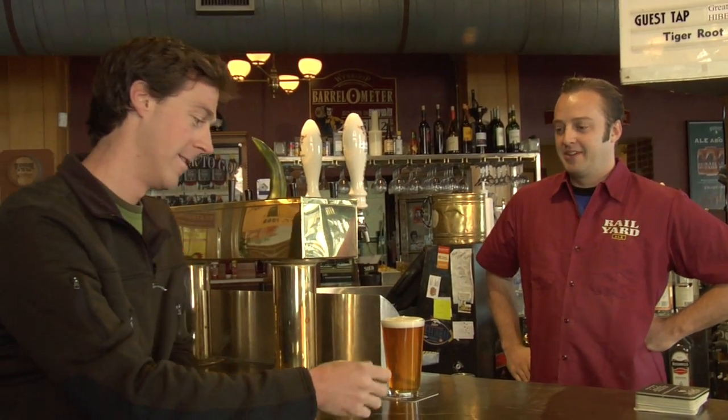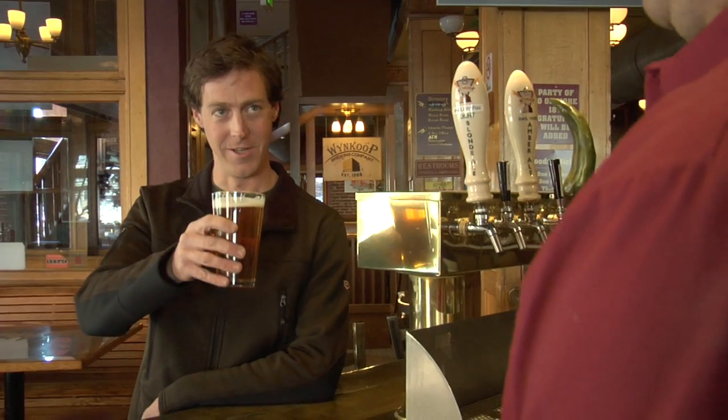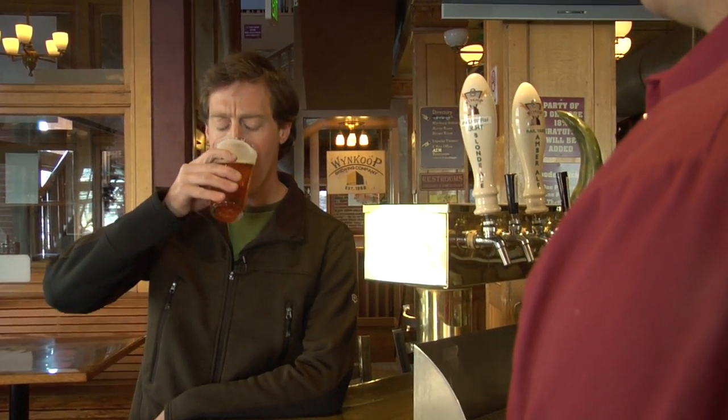This is Andy Brown, he's the head brewer here. We're making our double IPA today. After giving it a try — delicious, hoppy, very nice.